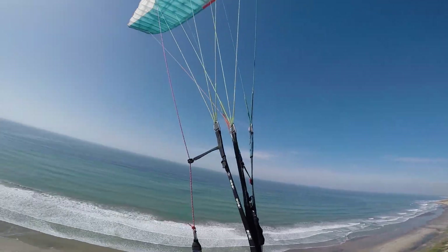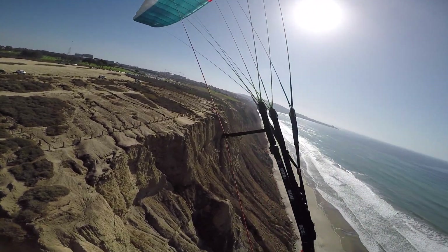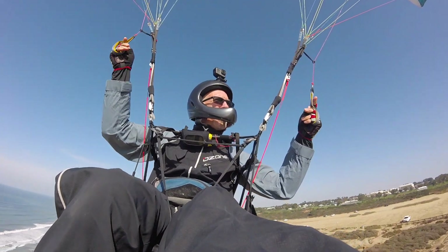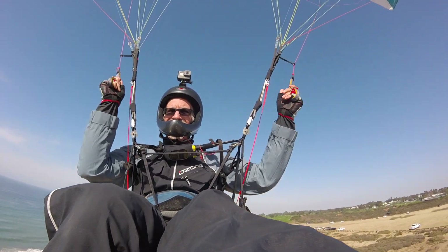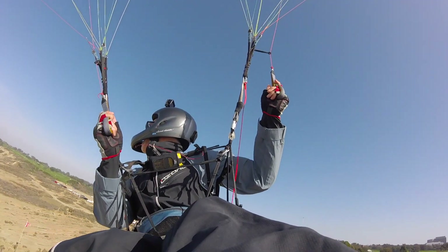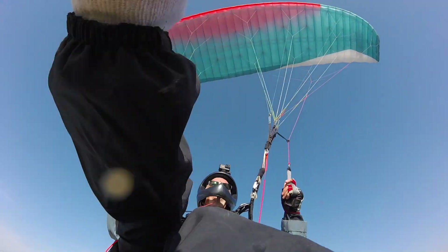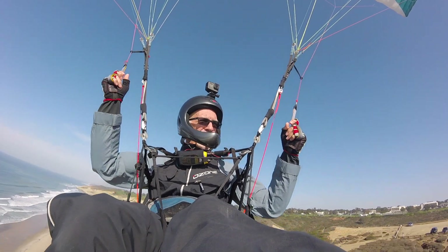I'm really getting used to the Easiness 3 harness from Advance. I've been using it with a few different wings, and as I mentioned before, I really enjoy it — that hasn't changed at all. I love the weight shift authority on it; it really gives me a great feel for the wing. I get some subtle differences in what the wing is doing. It really is a lightweight version of the Progress 2.